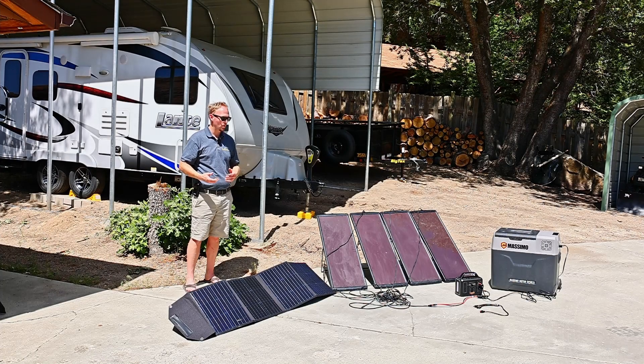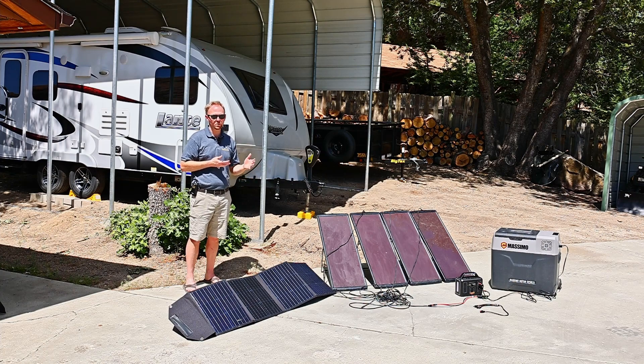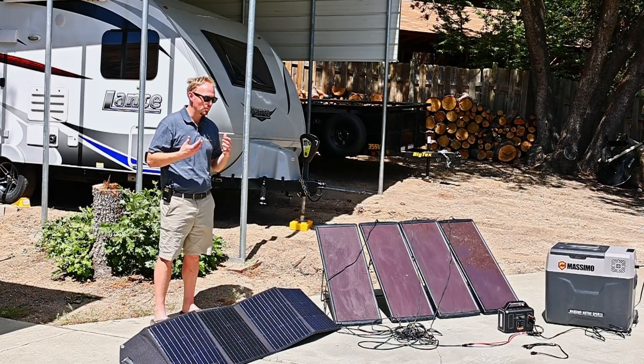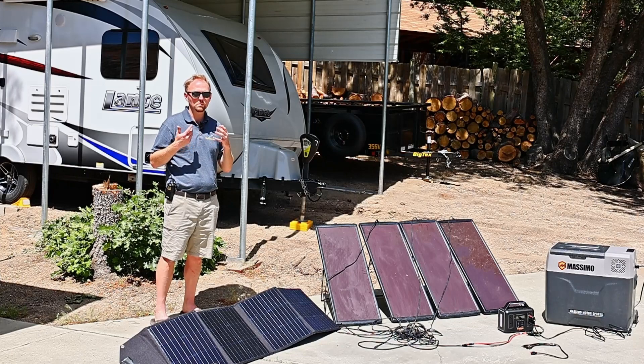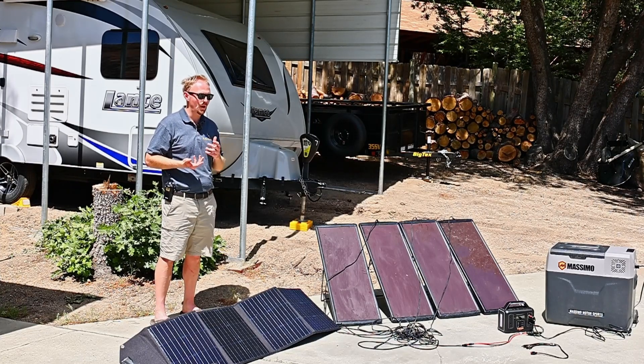There's a ton of confusion out there about how solar panels actually work, what you can actually power with them, how they work with your RV, how they work with your portable electronics, and also in conjunction with these battery packs that are becoming so popular today. There are so many myths about what solar panels can do for you, and there are also so many people spending money on stuff they don't need just to charge up their RV batteries.